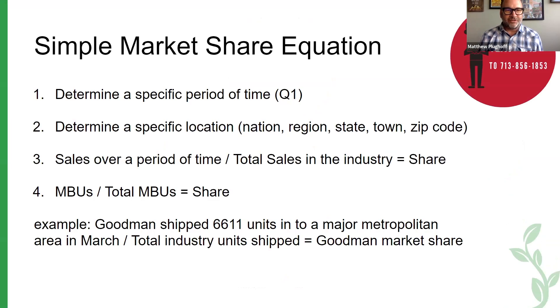At a surface level, it's a very simple equation. If you're a business owner listening, you can do a few things to start to chip away at it. Number one, market share is typically determined over a very specific period of time — for example, the first quarter of this year — and that's followed by a specific location. Companies like Goodman Amana play at a national level, regionally, state, town. But for a lot of people listening, just your service zip codes would be the most appropriate, narrowest way to get credible information about your share. Classically, market share is sales over a period of time divided by total sales in the industry. For this discussion, it makes sense to look at the motor-bearing units a contractor is putting into their service area divided by the total motor-bearing units going into that area.